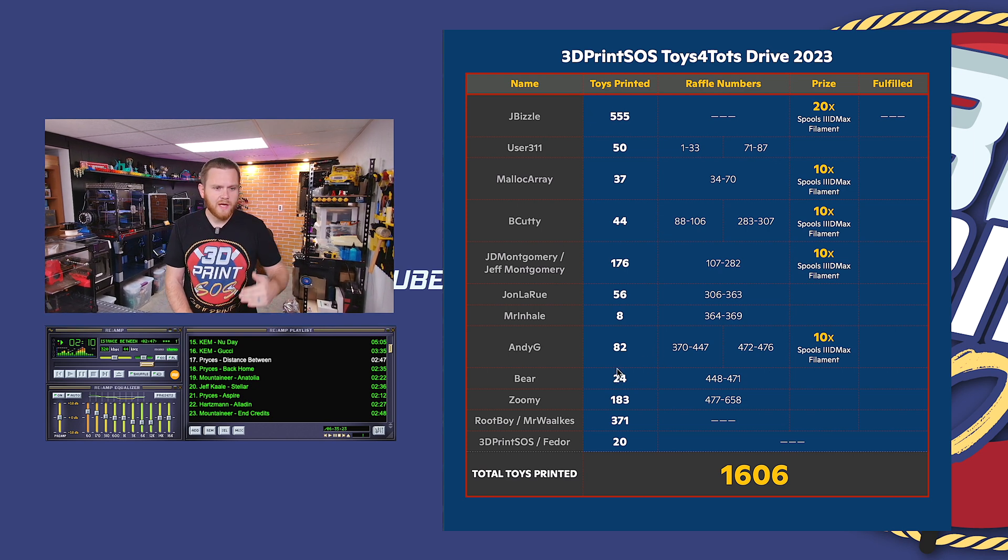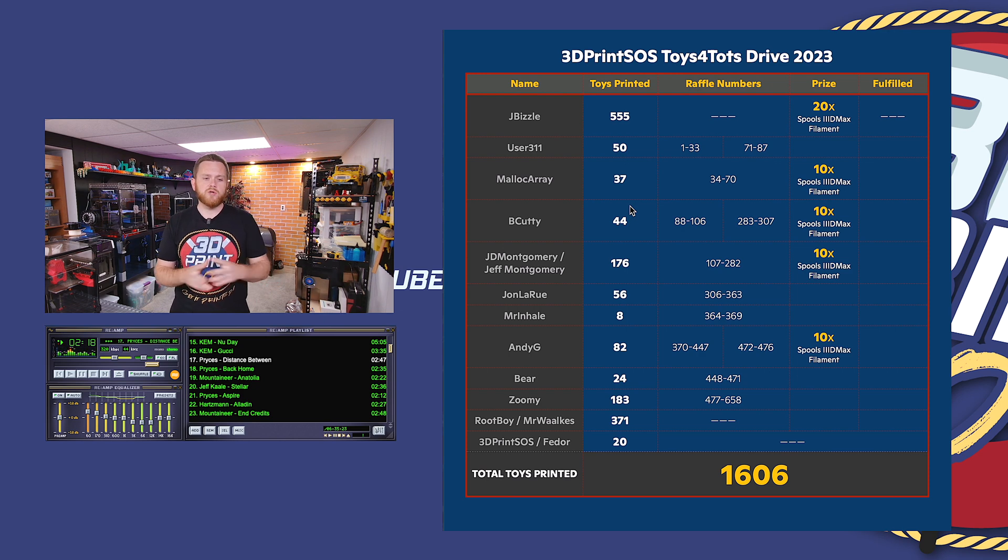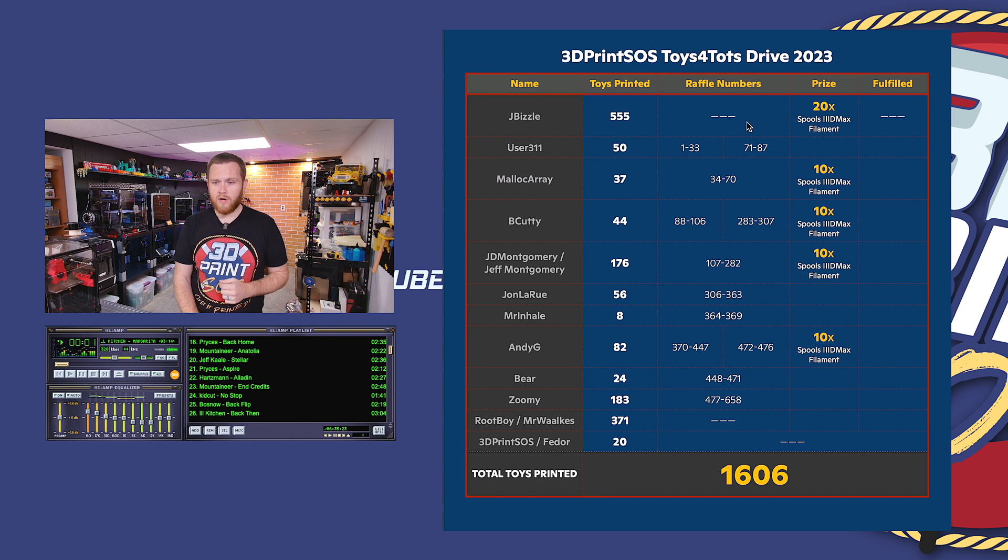The second column shows the numbers of toys everybody donated. One of the things we wanted to highlight this year — and we'll be doing more next year — is making sure that everyone is welcome, even if you can't print hundreds or even dozens of toys. Even if you could just do one, we want you to feel welcome and be a part of this. So instead of just giving spools to the people who printed the most, we're also doing a raffle where every single toy printed gives your name one raffle ticket.